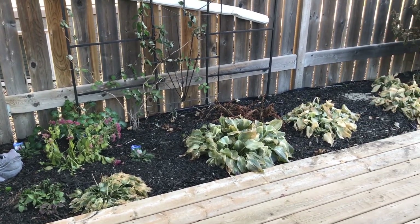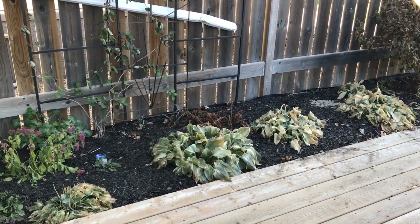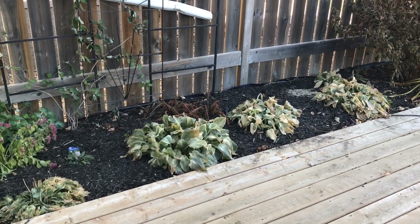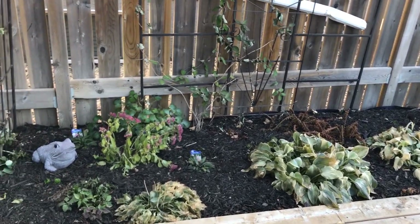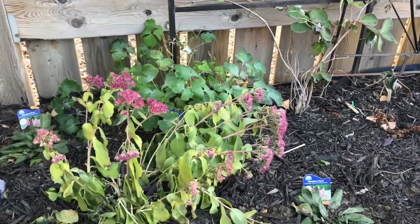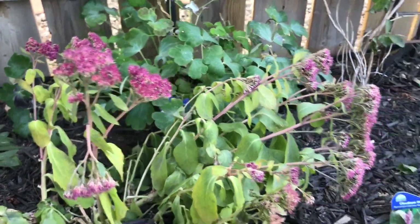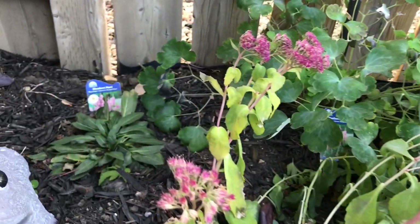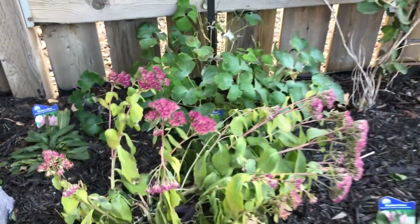So this bed here has a lot of hostas and ferns and they've pretty much died back now. I've planted over 100 tulip and daffodil bulbs in there, but I still have this sedum. We've had some very cold weather, but what a tough plant these are. Beautiful. And there's the obedient plants that I planted earlier this year. There's another one in behind there, looking real nice.